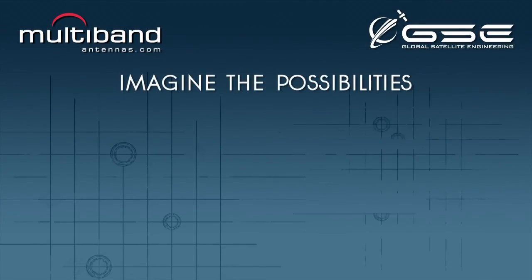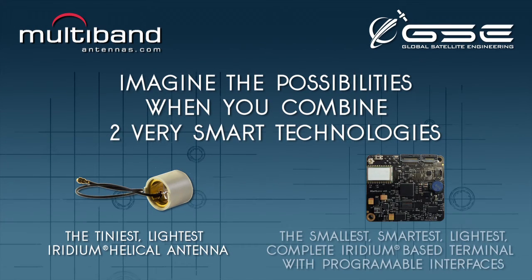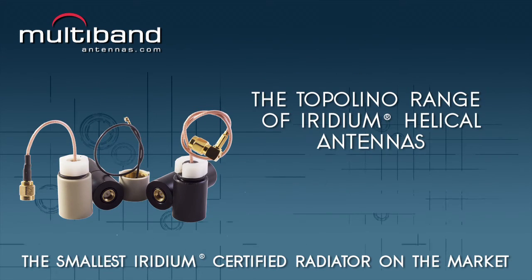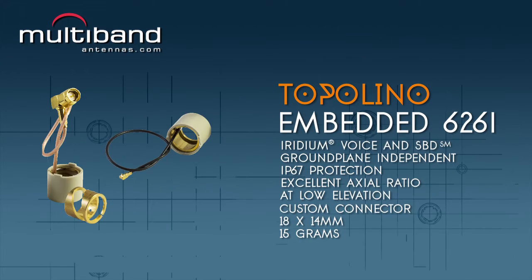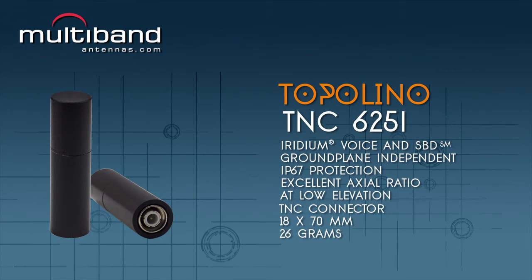Imagine the possibilities when you combine the tiniest iridium antenna with the world's smallest intelligent iridium-based terminal. Introducing the Topolino range of iridium helical antennas: one tiny lightweight machine brass radiator, four space-saving antenna designs.